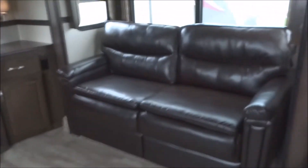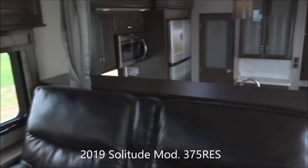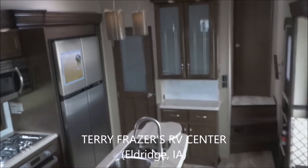That fairly well concludes everything inside this 2019 Solitude 5th Wheel model number 375RES, with a final reminder that this presentation has been brought to you by Terry Fraser's RV Center in Eldridge, Iowa. Thank you.